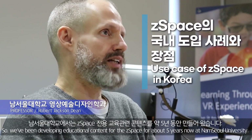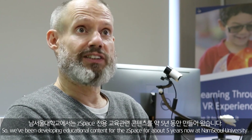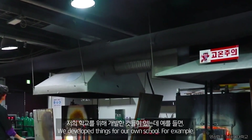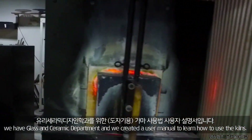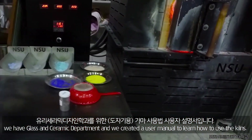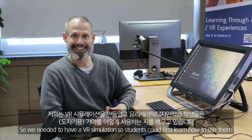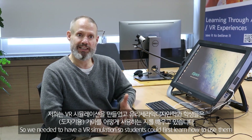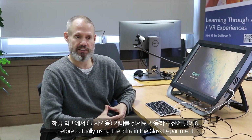We've been developing educational content for C-Space for about five years now at Numsole University. We've developed things for our own school — for example, we have a glass and ceramic department, and we created a user's manual to learn how to use the kilns. They're very dangerous, so we created a VR simulation so students could first learn how to use them before actually using the kilns in the glass department.